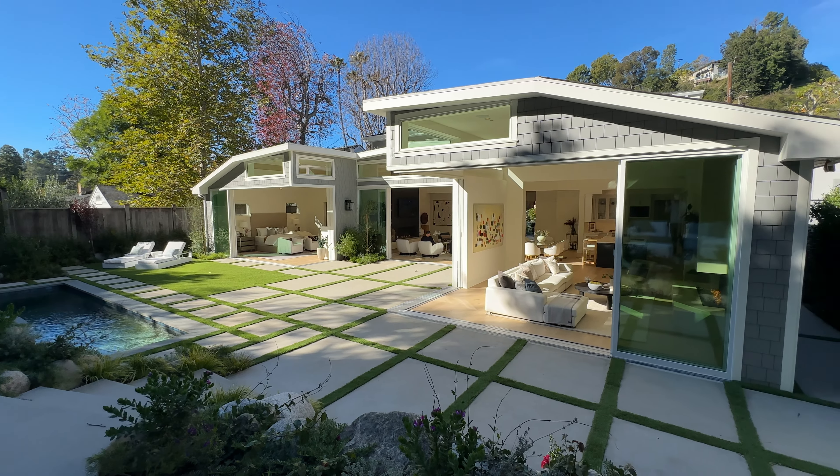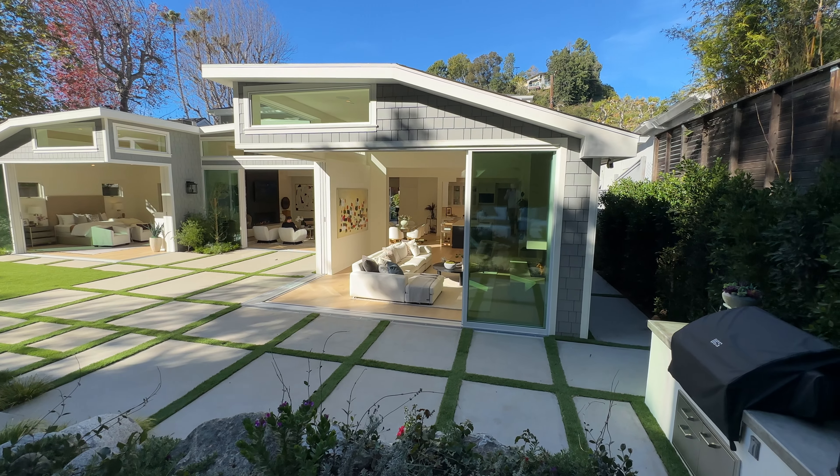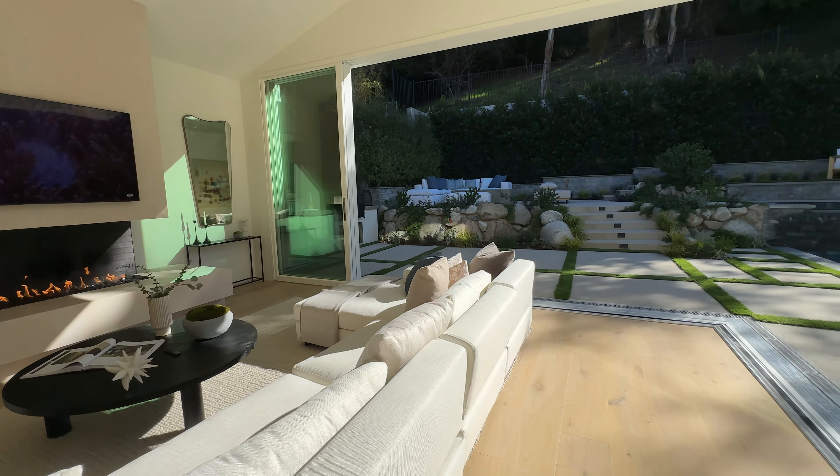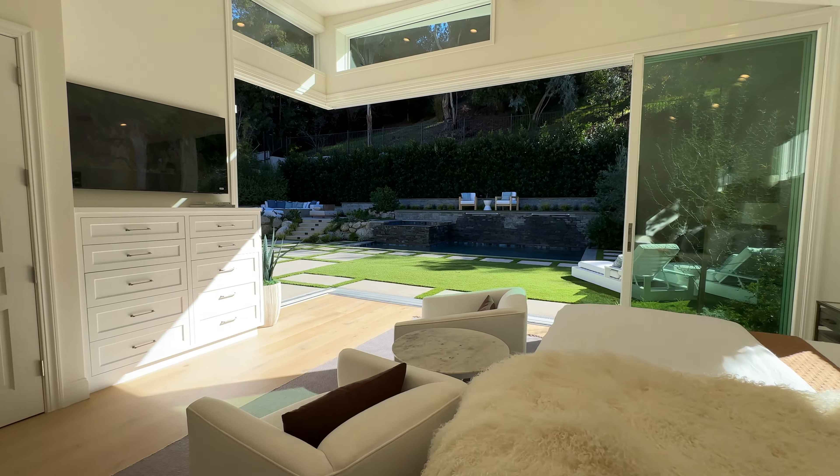The house has a really nice traditional curb appeal, but I'm going to jump straight to the backyard because it is easily the feature of this property. It is an outdoor entertainer's dream, complete with a pool and jacuzzi.